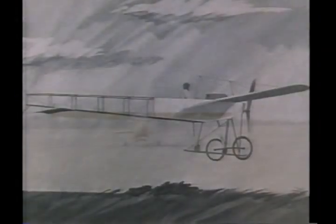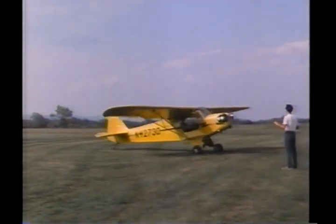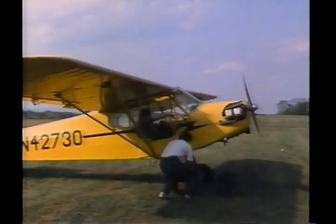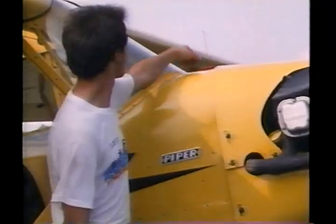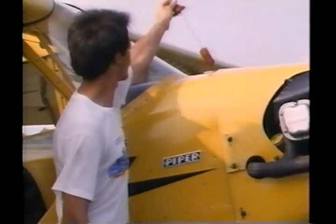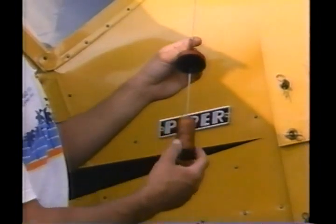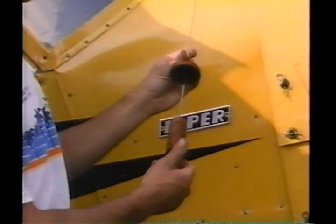Since the beginning of powered flight, knowledge of fuel and fuel systems has been essential. Every aircraft, regardless of vintage, has had some form of fuel quantity indicator. It can be a very simple device, such as this one — a wire sticking up out of the cap on the fuel tank. The cork attached to the wire floats on the surface of the fuel. The height of the wire shows you how much fuel you have in the tank.